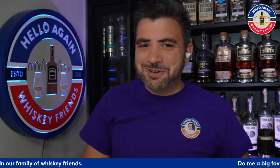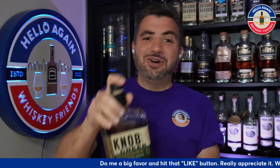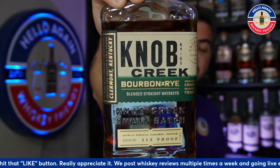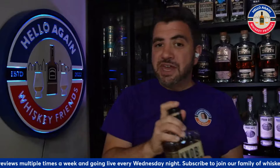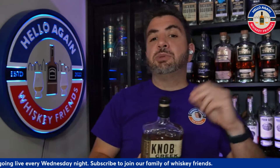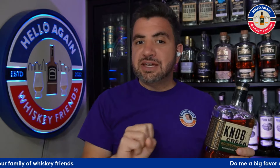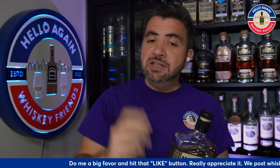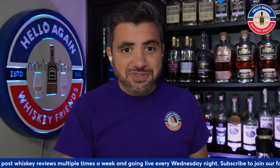Hello again, whiskey friends — thanks for joining everybody for another whiskey review. Today we're going to be talking about this release from Knob Creek. This is a 'Boo Rye' — which they're not allowed to say because it's trademarked — but it is a bourbon-rye blend of their nine-year bourbon and seven-year rye. We'll get into the proportions and details, and I'll cover which of their two big 2024 releases I prefer and would recommend you pick up.